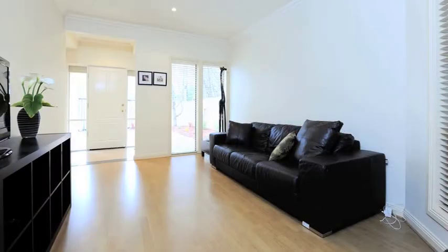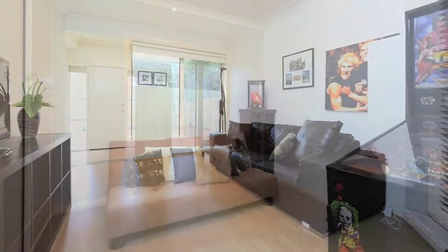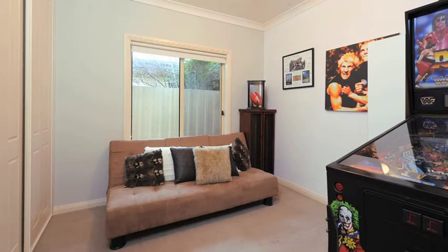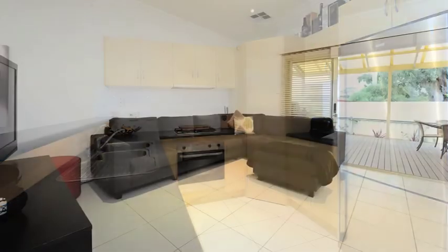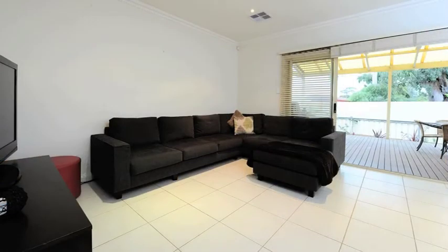And which demographics could you see moving into the home? This house would be suitable for someone who's either looking to downsize and stay in the Fulham area and be near the coast and not that far from the city or the airport, maybe first home buyers, or even an investor because the rental return estimation is $400 a week, so someone as an investor would be good as well.